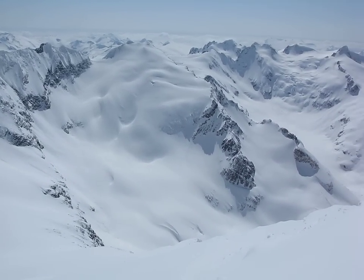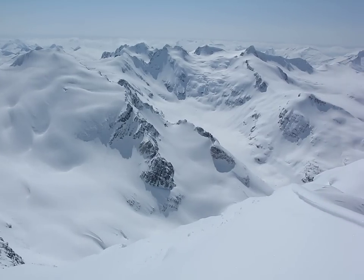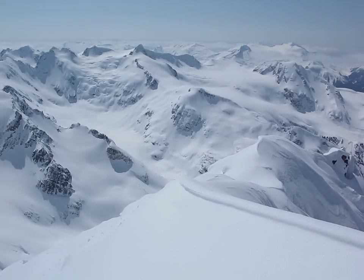That's a 1,100 meter ski run down into the Fitzsimmons. Iago, Fitzsimmons Peaks. Now Overlord with a broad ridge coming down towards us and the Overlord Glacier.